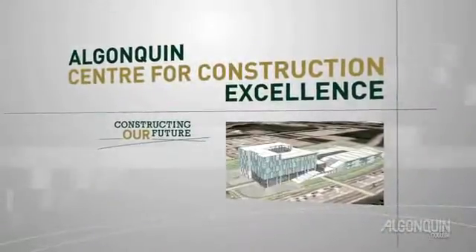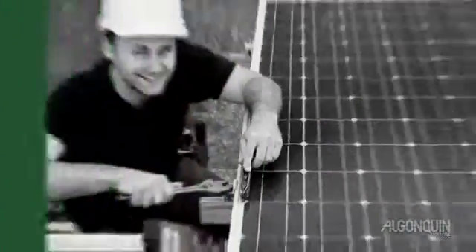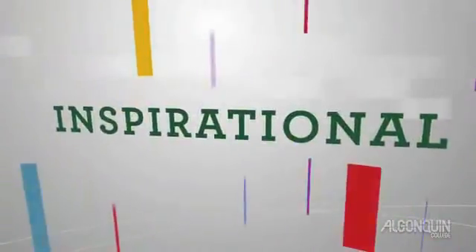In September 2011, Algonquin College opens the door to construction excellence. The Algonquin Centre for Construction Excellence offers students and professionals an integrated learning and applied research environment like none before it.